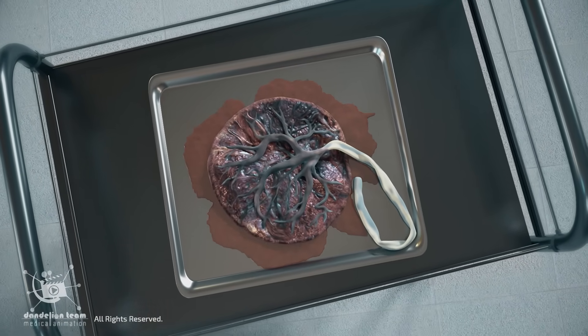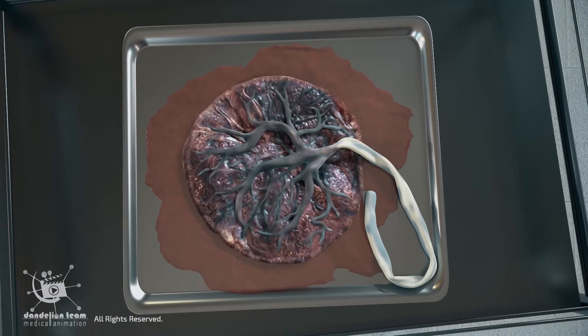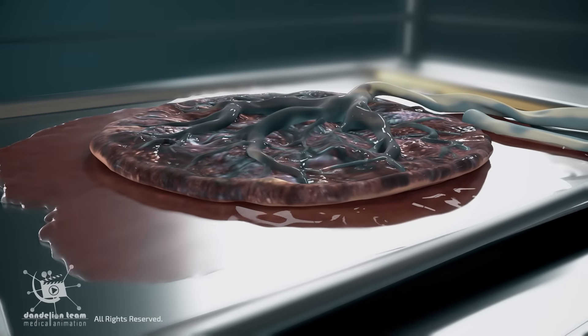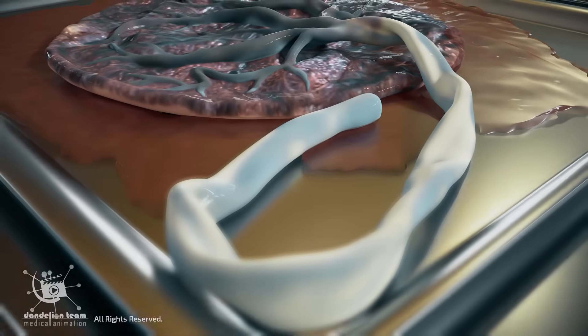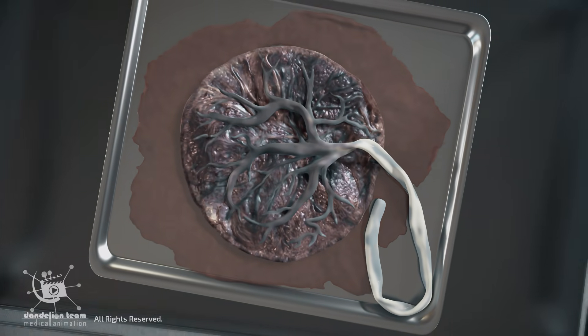Once outside the uterus, the placenta quickly loses its blood supply and can no longer function. It essentially dies at this point, becoming a piece of tissue with no further role — a temporary organ whose remarkable job is now complete. It is now considered waste tissue.